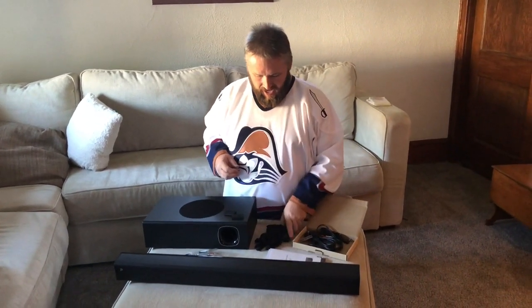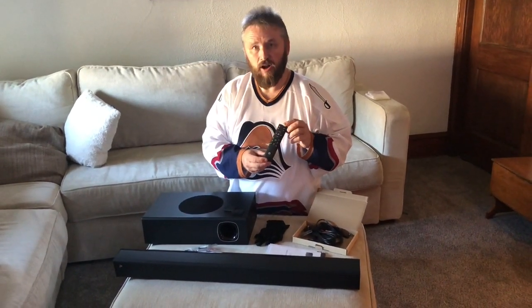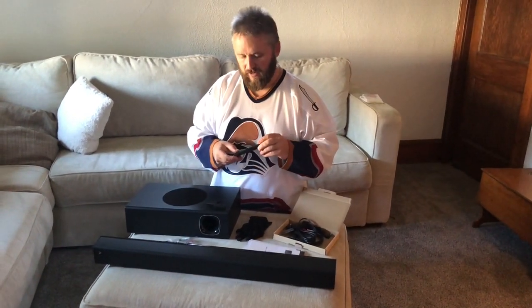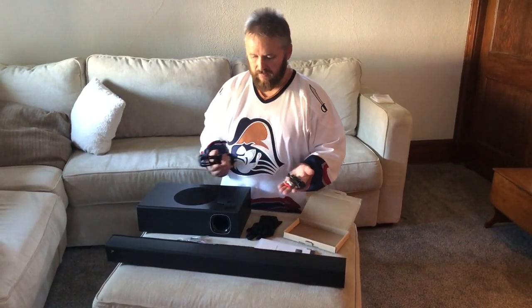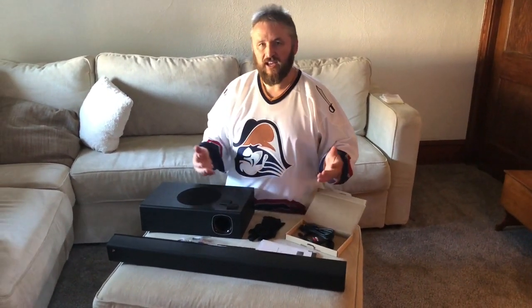Two other things that came in the box: they give you a quick-start manual and the owner's manual. Then we have the remote — it's nice, small, slender, and pretty simple to understand. The one thing that turned me off a little bit, but it's not a big deal, is it takes two AAA batteries and the batteries are nowhere to be found. But that's okay — it gives me an excuse to run to the store. Lastly, if you have an older TV it comes with an older wire setup to adapt the sound bar, and if you have a newer TV it has an optical cable and also an HDMI cable — so it gives you plenty of choices.